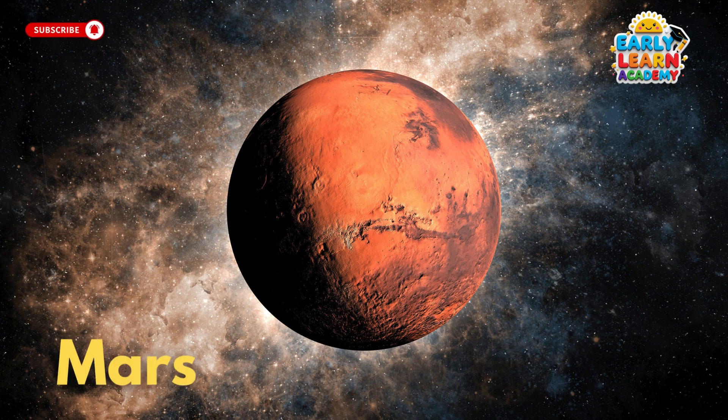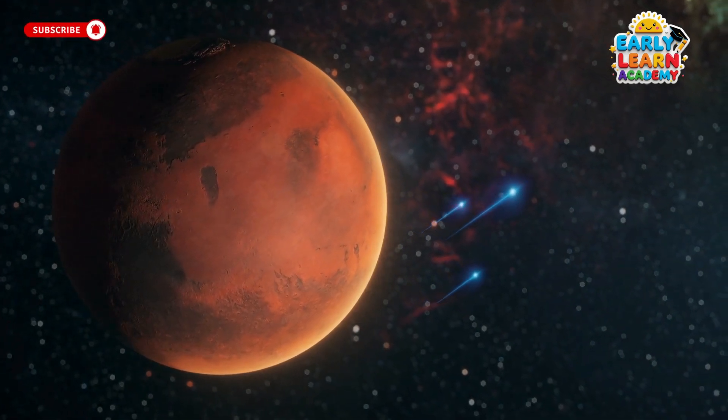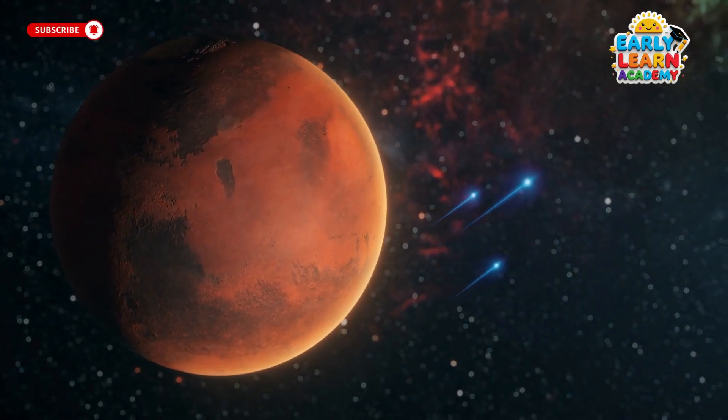This is Mars, the red planet with dusty land. It has giant volcanoes and scientists dream of sending humans there.